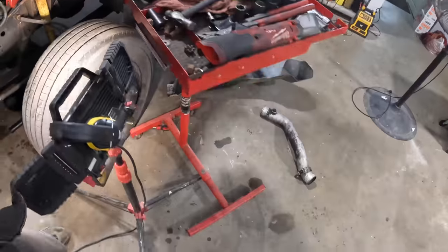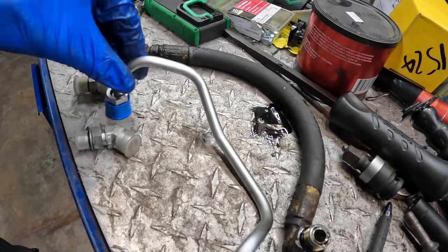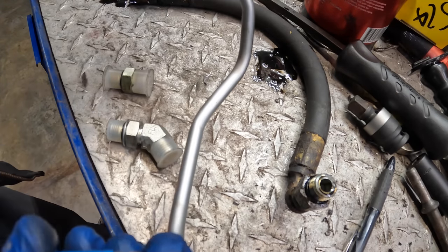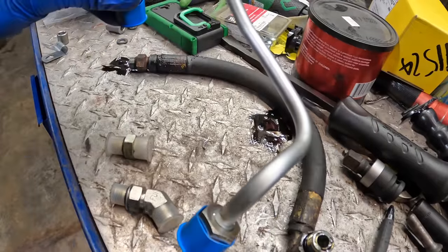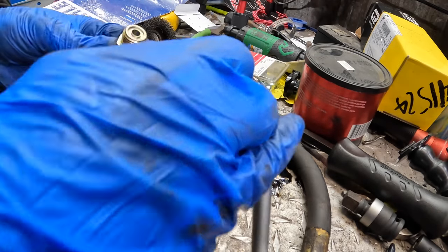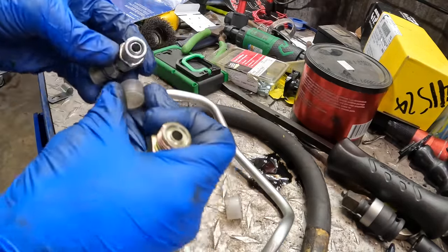Let's go over to the bench and set up the replacement line with its new fittings. Here's our old line, this is the updated line, and we've got two adapters to connect it to the truck. I think this side goes to the HEUI pump and this side goes into the cylinder head. This should be the top, meeting right here. Wait — there's supposed to be an o-ring on this fitting. This one has an o-ring, this one does not. They forgot it.